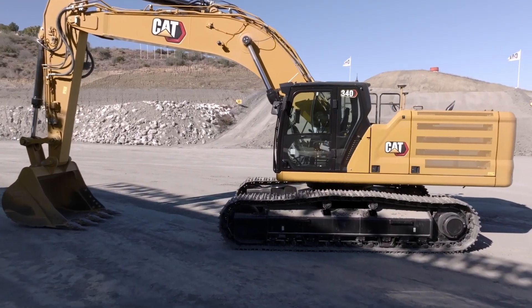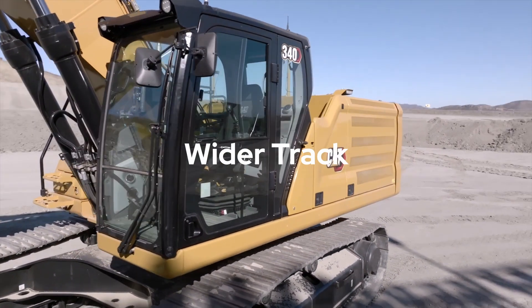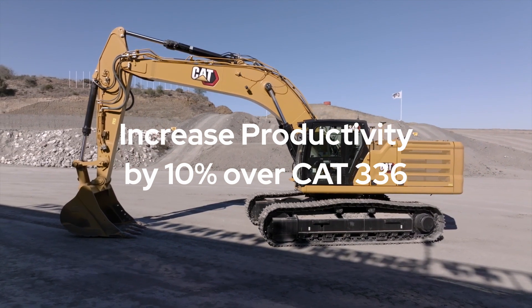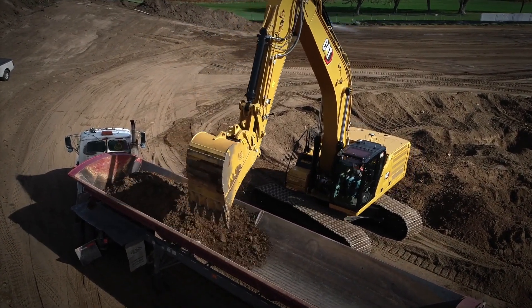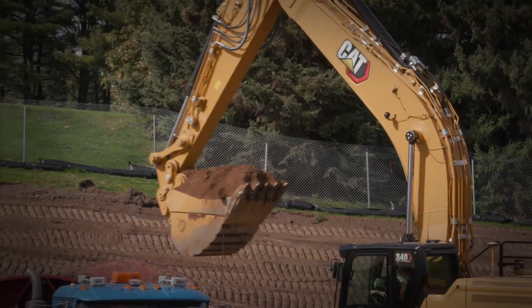Hi, I'm Wayne from Australian Earthmoving, and today I'm excited to talk about the brand new CAT 340 Excavator, offering best-in-class production. The new CAT 340 Hydraulic Excavator features a more powerful engine, wider track, and 7.5 tonne counterweight to increase productivity by 10% over the 2020 model year CAT 336. Its increased power and stability, combined with next-generation electro-hydraulic system efficiency,